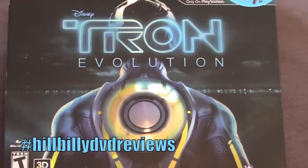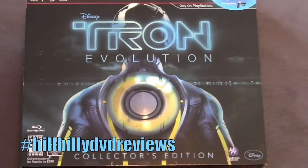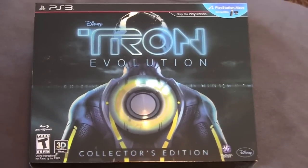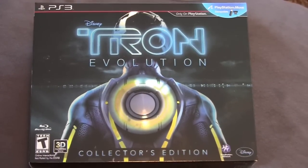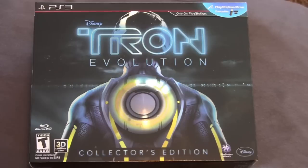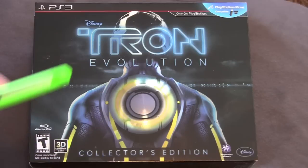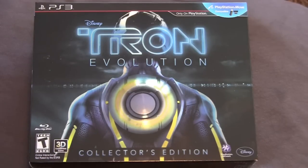Hillbilly DVD Reviews unboxing series. Today we have some more video game bullshit. I know I said we would never do this before, but since it's kind of based on a movie and has some movie merchandise within the packaging, I thought it might be interesting to go ahead and pop this open. This is the Tron Evolution game, collector's edition — this one's for PS3. It's basically a prequel to the Tron Legacy movie, taking place in between Tron and Tron Legacy.